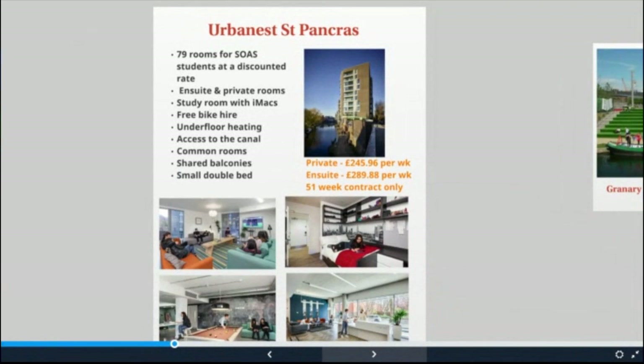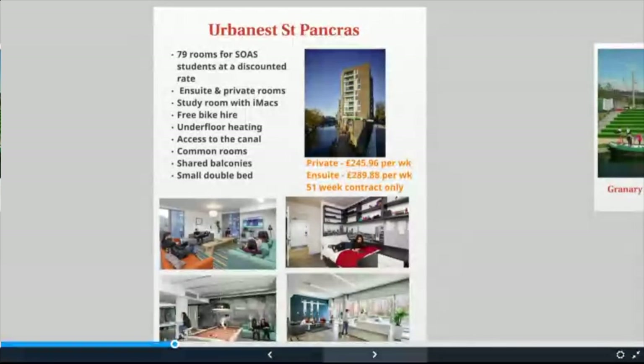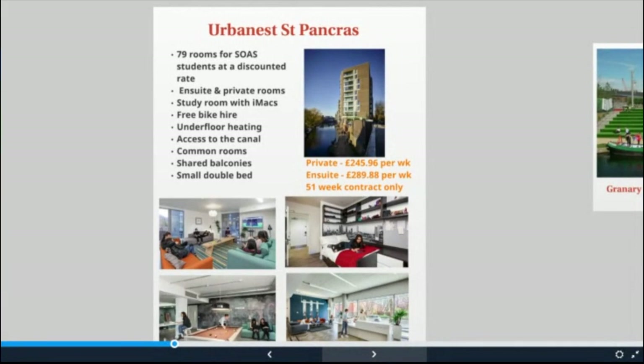Moving on to our other halls — this is our St Pancras residence, managed by our partners Urban Est. The property is located in the King's Cross and Pancras area, near to Camden and its markets, restaurants, nightlife and canal walks, and also very close to Dinwiddie and Paul Robeson. The building is in close proximity to mainline train, Tube and Eurostar stations, with plenty of bus stops. There are 79 rooms available exclusively discounted for SOAS students. Rooms are charged at £245.96 for a private room with shared facilities and £229.88 for en suite. All contracts at this accommodation are for 51 weeks. The walk is around 25 minutes to SOAS. St Pancras houses students from all London colleges, not just SOAS.